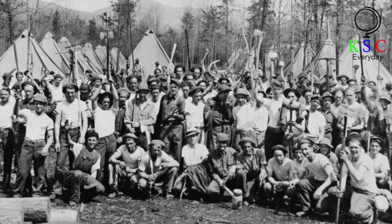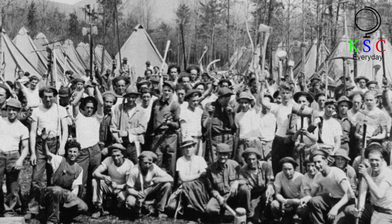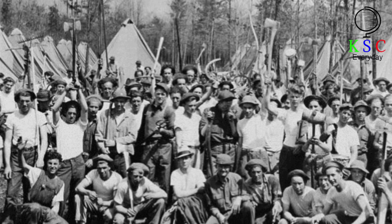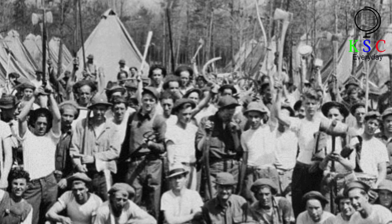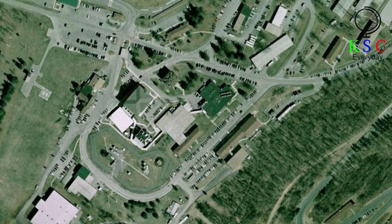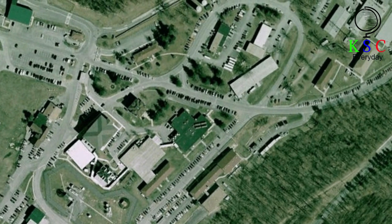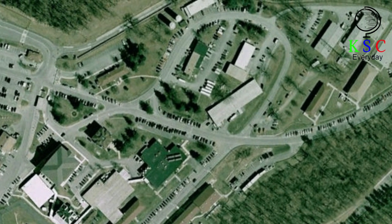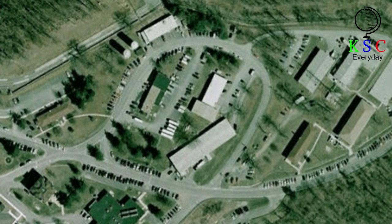Intriguingly, it's also said that Mount Weather was used during the Great Depression as a sort of labor camp. In 1936, the Bureau of Mines took control of the site, and the agency certainly took advantage of the 434 acres of land on which the compound was housed. Specifically, Mount Weather became an experimental tunneling facility for the Bureau, with workers at the site managing to carve out a passageway some 300 feet underground. This tunnel, with a width of 7 feet and a height of 6 and a half feet, stretched for about a quarter of a mile into the mountain.